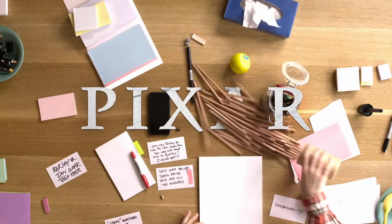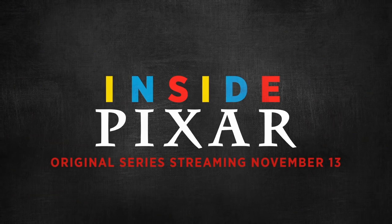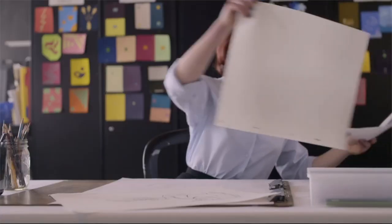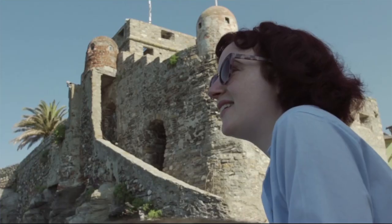Last Friday, Disney Plus released a five-episode series called Inside Pixar. One episode focused on a character art director called Diana Marcielze. She has worked extensively on Luca and even took a trip to Italy for inspiration. During the episode, we get a glimpse at some of her character designs.